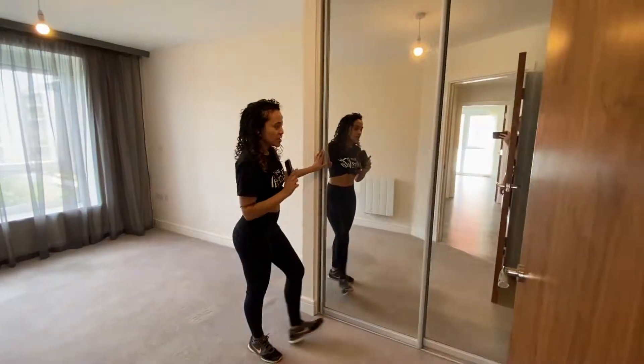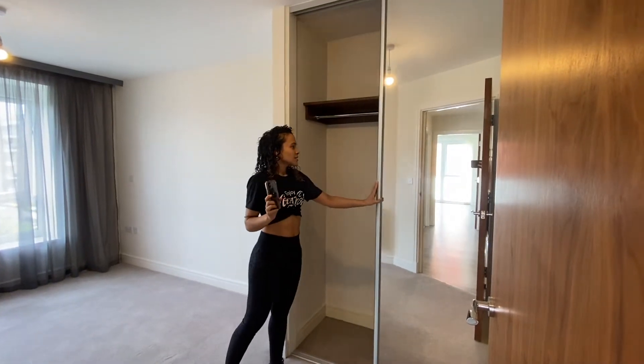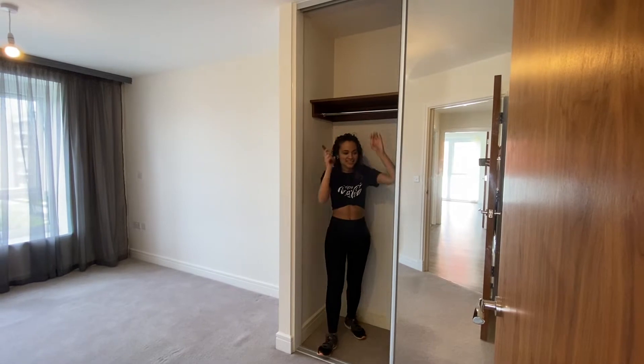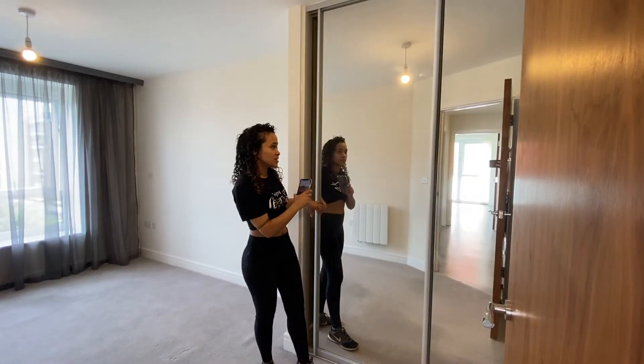We want to keep it nice and simple. We have a double closet over here that has lots of space, so we'll be able to keep all the clutter in this side.